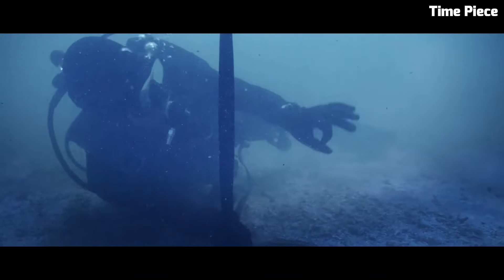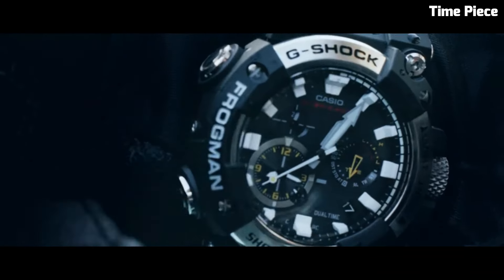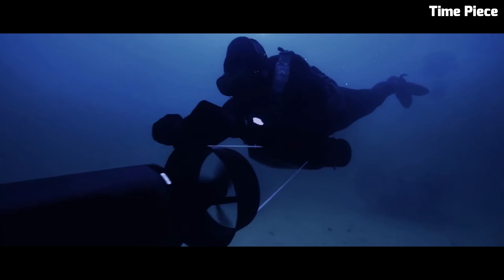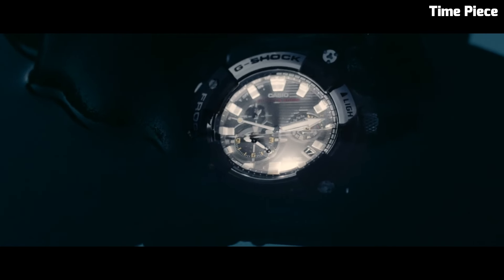allowing for precise measurement of depth, temperature, and bearing, making it an essential tool for professional divers. The striking aesthetics of the watch, along with its exceptional functionality, make it a standout choice for those seeking both style and performance. The Frogman GWF is a testament to the fusion of innovation and rugged elegance.